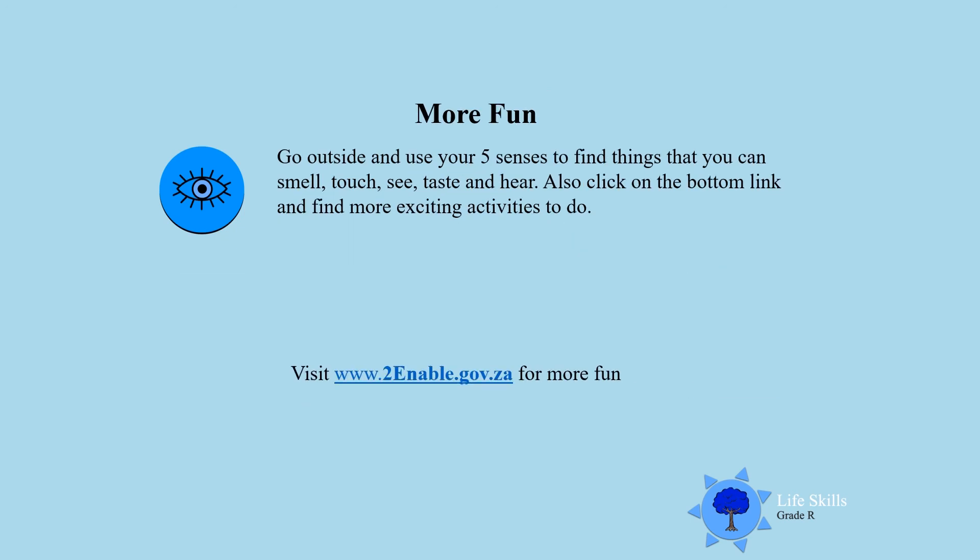For more fun, I want you to go outside and use your five senses to find things that you can smell, touch, see, taste, and hear. Also click on the button below to find more exciting activities to do. Go, boys and girls, enjoy! Till next time, goodbye!